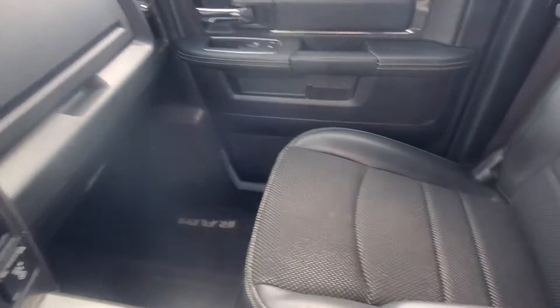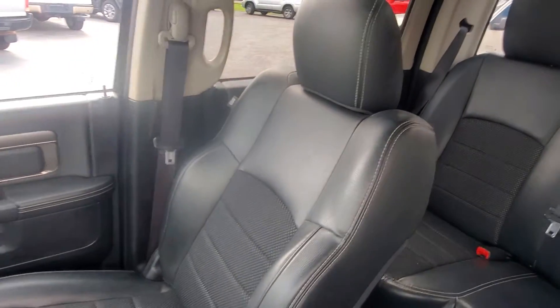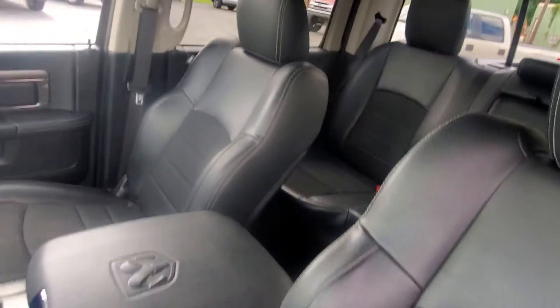As you can see, the passenger side is in as good or better shape as the front seat.